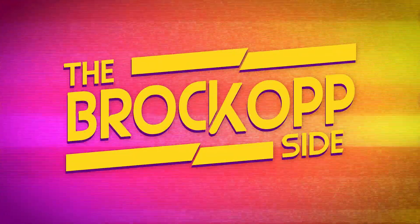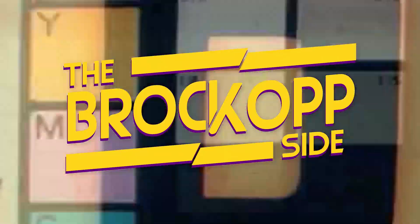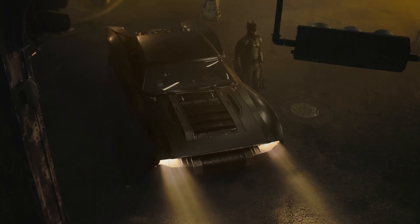Didn't even finish my morning coffee and we get our first official look at the Batmobile — not that I'm complaining or anything. Hello friends and welcome back to the Brock Upside. This morning Matt Reeves gave us our first official look at the Batmobile for the Batman. Matt Reeves released three images of the new Batmobile from three different angles, also featuring Robert Pattinson as Batman in the suit, complete with the cape. But we're here to talk about the Batmobile.